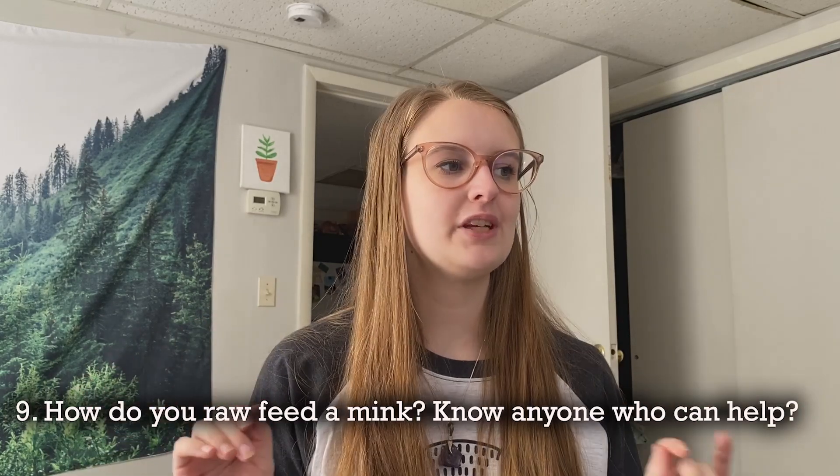Question eight: is there a way to make green tripe more appealing to ferrets? Adding it to organ soup, maybe. My ferrets adore tripe when it is mixed into their organ soups. Some of them do like it on their own as well — it really depends on your ferret.